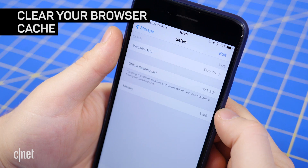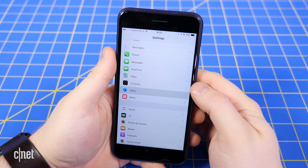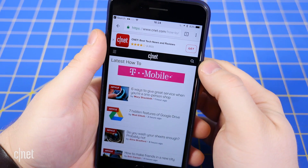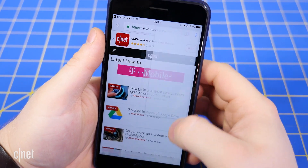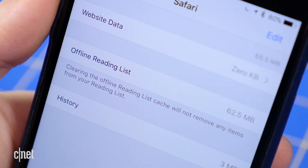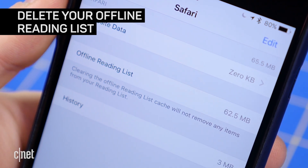If you use Safari all the time, your iPhone may be storing web history and data that you simply do not need. To clear Safari's browser cache, open up the Settings app and tap Safari. Scroll down and click Clear History and Website Data. If you use Chrome instead of Safari, open up the Chrome app and tap the triple-dot button in the top right. Next, tap History, and at the bottom of the screen, tap Clear Browsing Data.